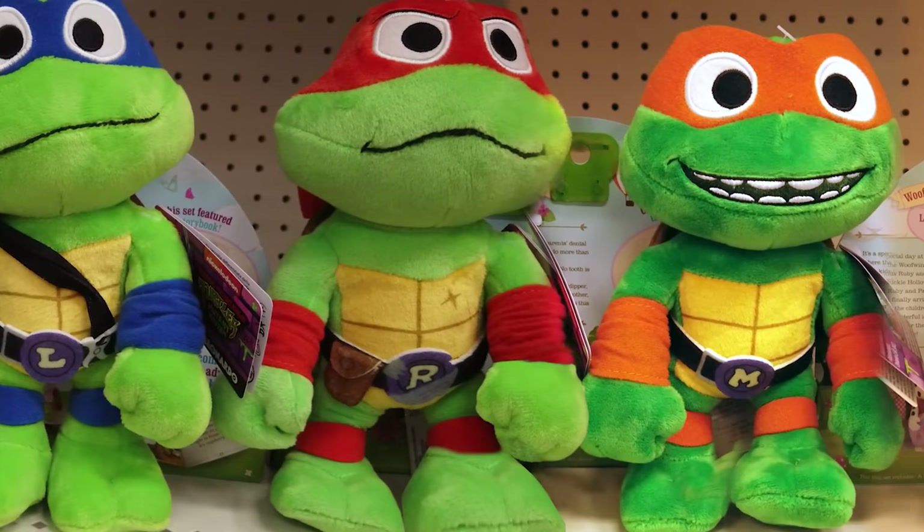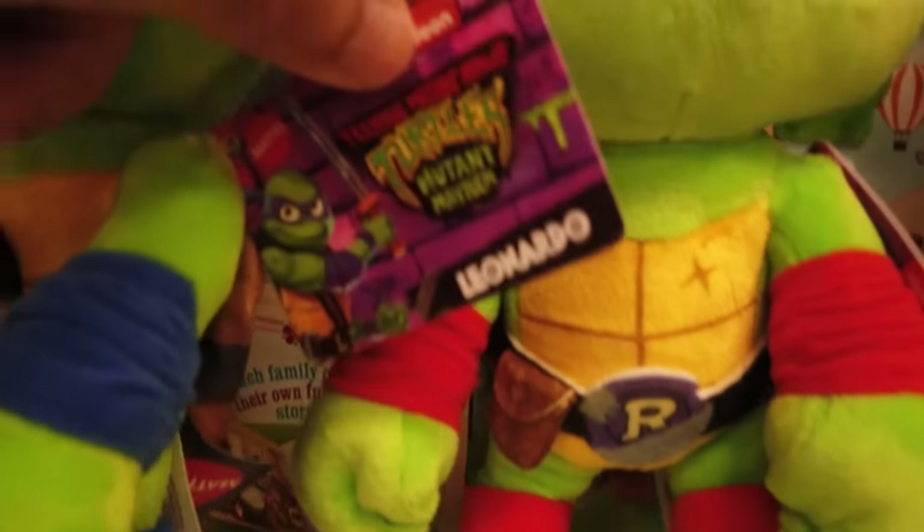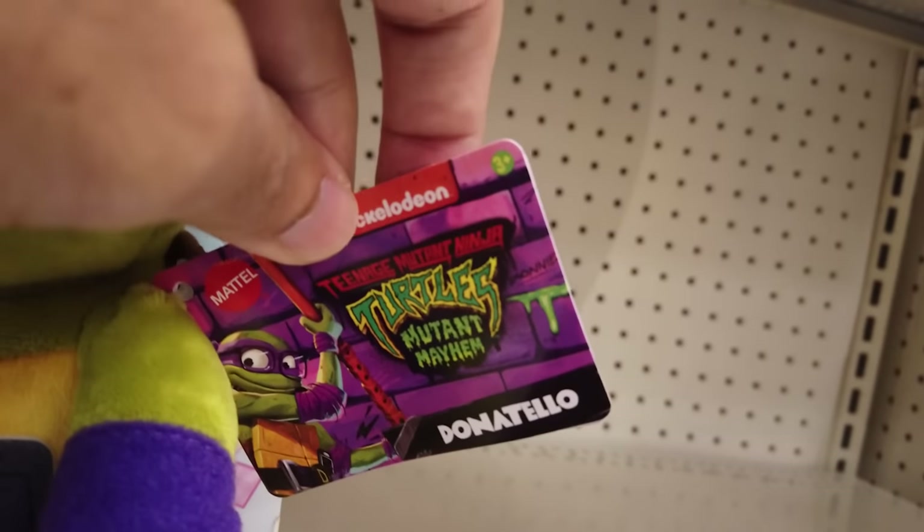Let's check out Mattel's adorable plush figures, each retailing for $12.99. Here's Leonardo, Raphael, Michelangelo, and Donatello. Adding all these cuties to my cart.